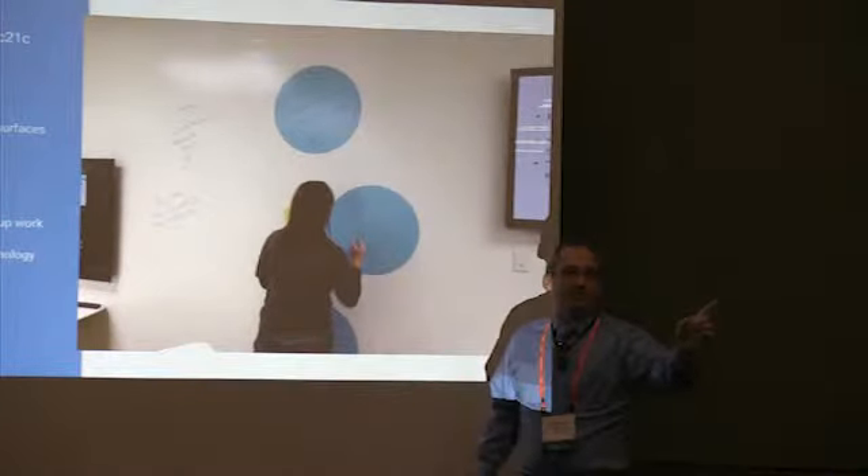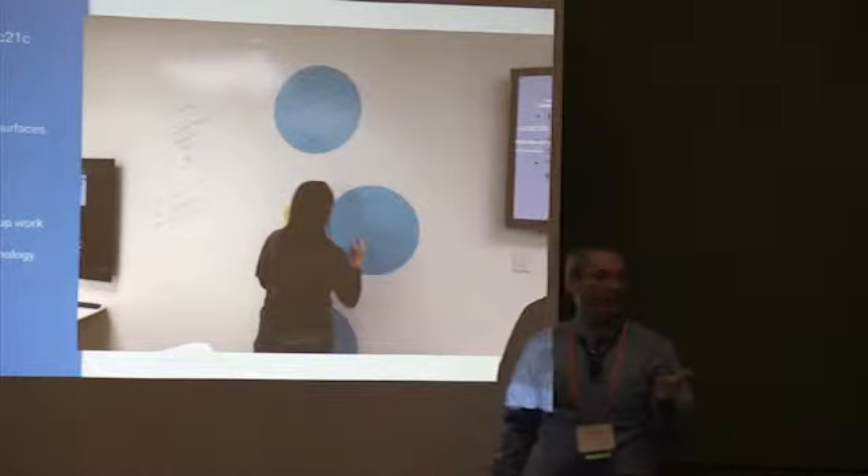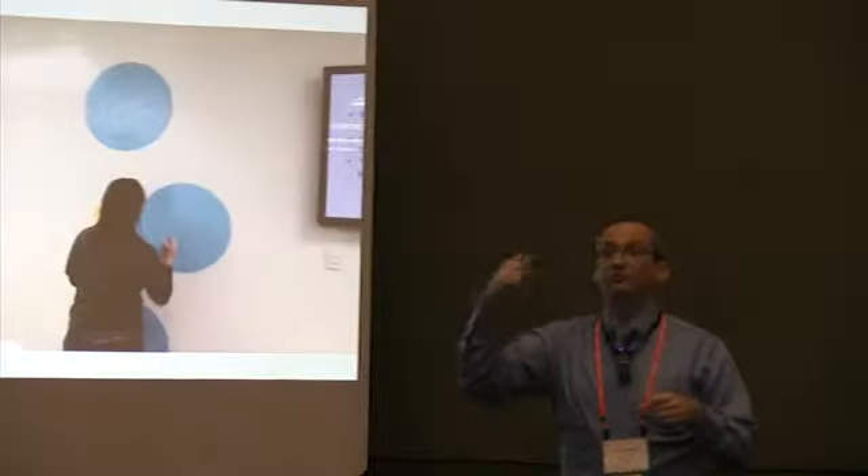We did this kind of by accident. But now as we redesign the room for Ottumwa, we're thinking we need to be really thoughtful about what shapes we paint on the walls. Because whatever shapes we put on there, people are going to use those shapes to write and put ideas on.